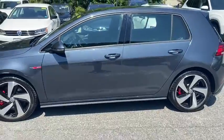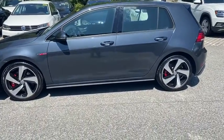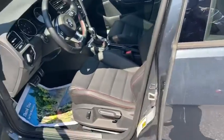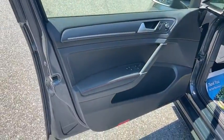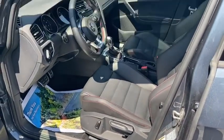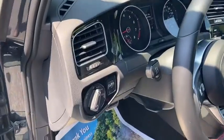Here are some of this vehicle's great options: back-up camera, power passenger seat, steering wheel audio controls, keyless entry, traction control, stability control, anti-lock braking system, Bluetooth, leather-wrapped steering wheel, driver airbag.